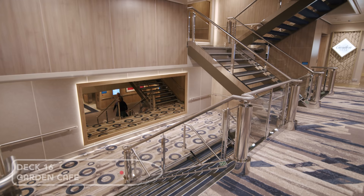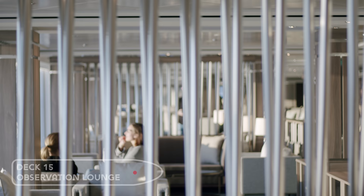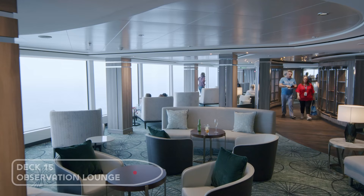Moving down one deck we have the Observation Lounge — this is our favourite spot on the ship. It's huge and offers light bites and drinks throughout the day. The panoramic windows at the front offer spectacular views.